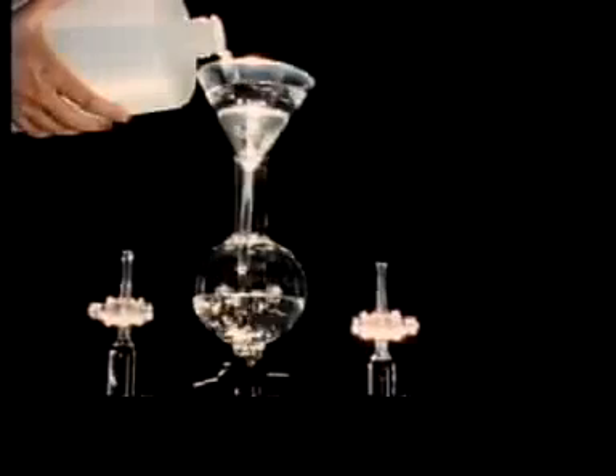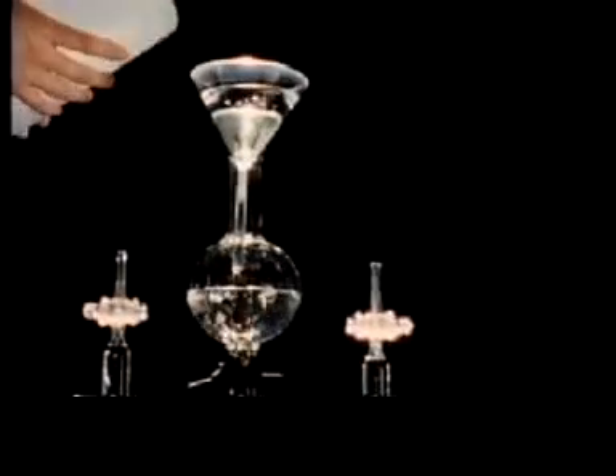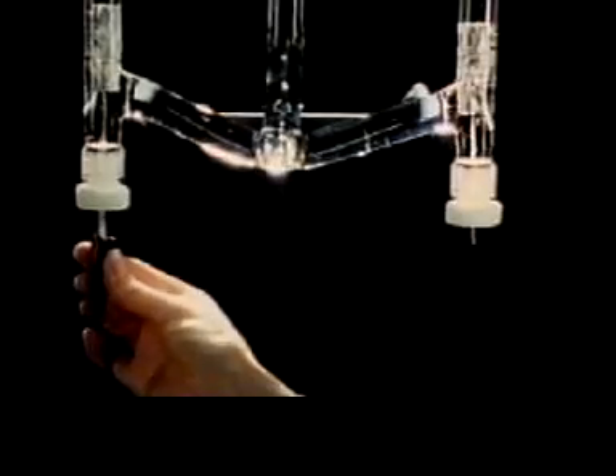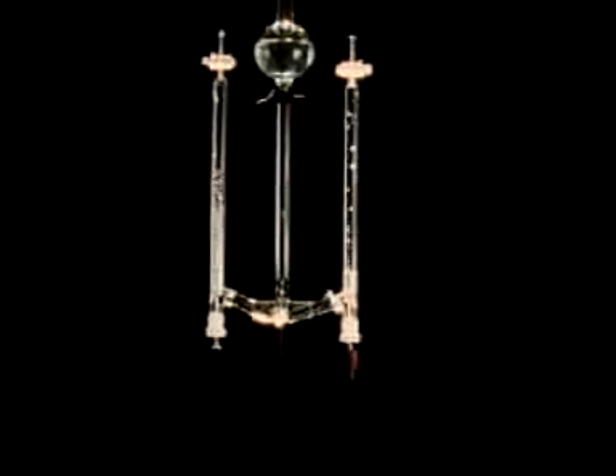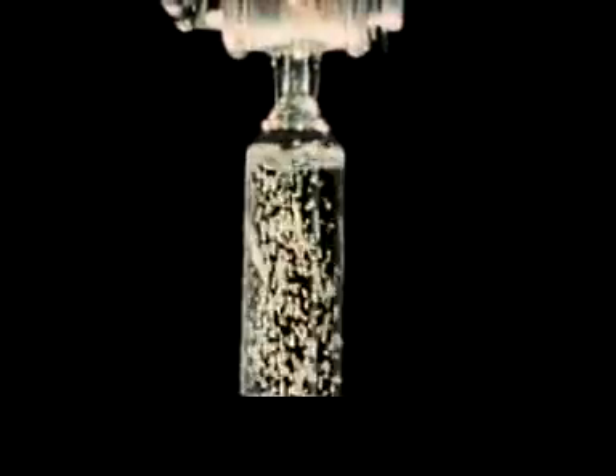Let us try to take a well-known material and break it into its elementary constituents. We can sort water into two substances with an electrical current. The current enters the base of one tube and leaves by the other. Tiny bubbles form and rise within each tube to sum up into a noticeable space. Hydrogen on the left, oxygen on the right.